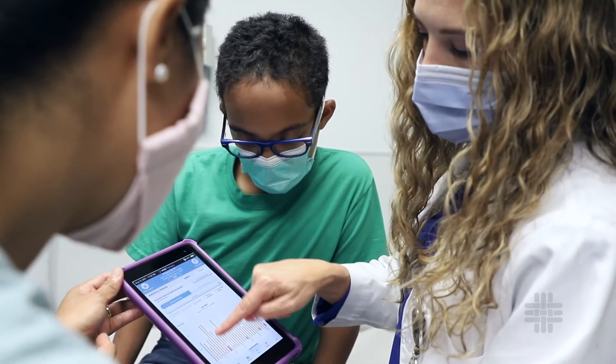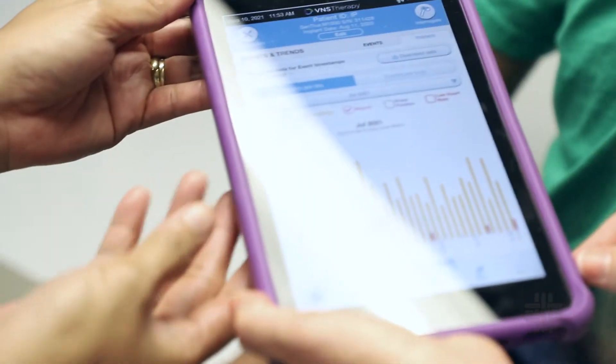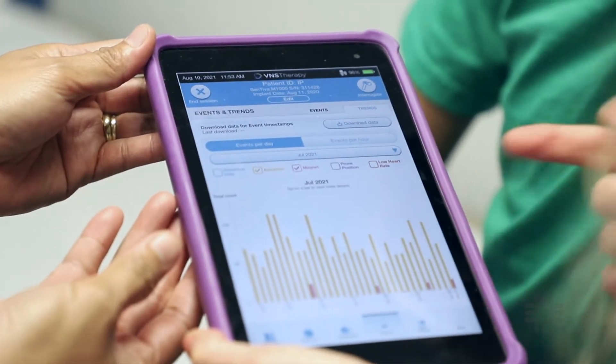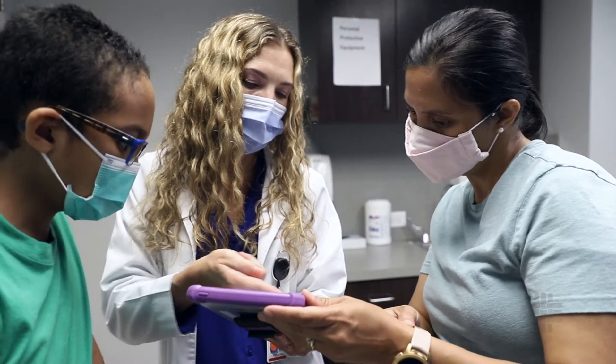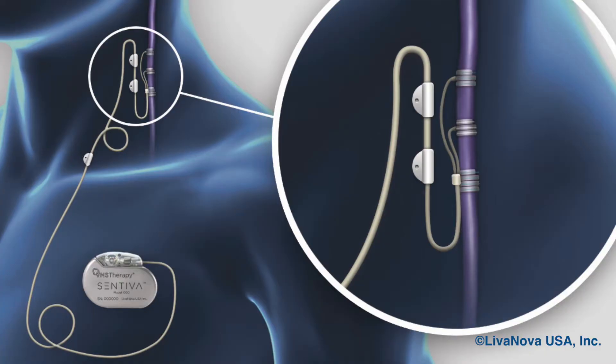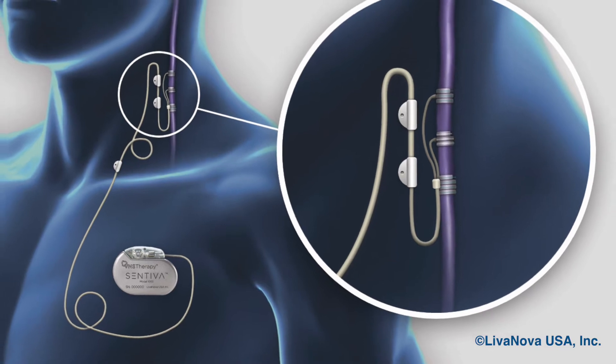This is called standard mode and it should help to decrease your child's seizure frequency and intensity. VNS therapy also has two additional modes. One being detect and respond — it detects a rapid heartbeat, which is usually associated with seizures, and delivers an extra dose of therapy. In many cases it will stop the seizure.